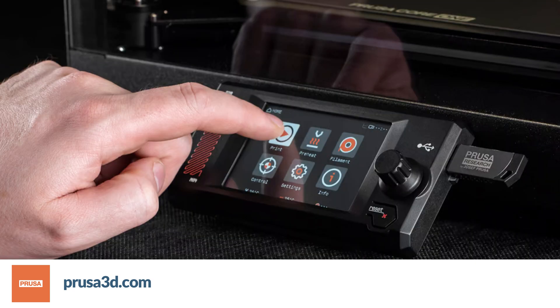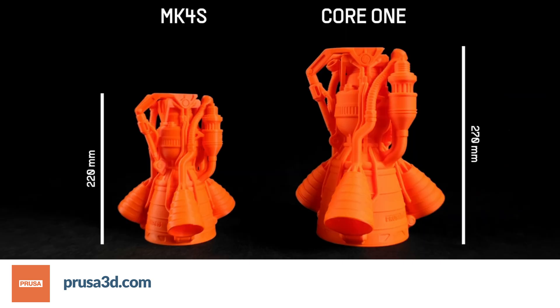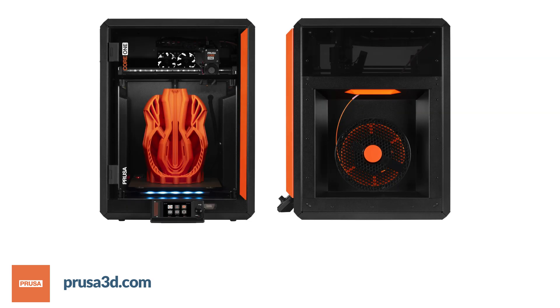The Core 1 maintains Prusa's commitment to open-source development while introducing new features like warranty-protected custom firmware flashing. The ecosystem includes upcoming accessories such as the Buddy 3D camera, advanced filtration systems, and MMU3 compatibility for multi-material printing. The printer integrates seamlessly with Prusa Slicer, Prusa Connect, and the broader Prusa ecosystem, offering both network connectivity and offline operation options. Notably, the system maintains backward compatibility with MK3 and MK4 components like print sheets and nozzles, reducing operational costs for existing Prusa users.